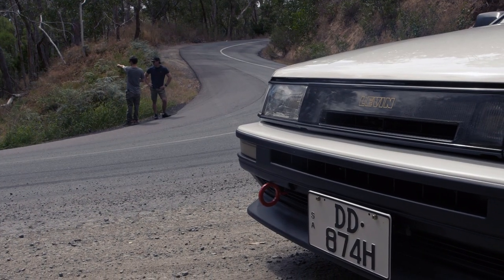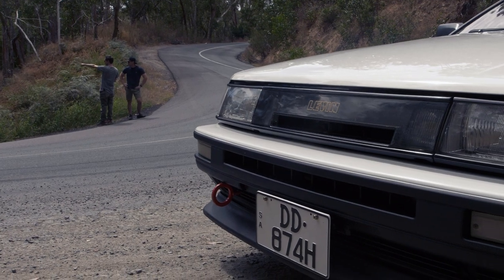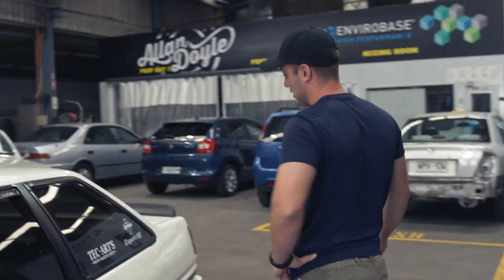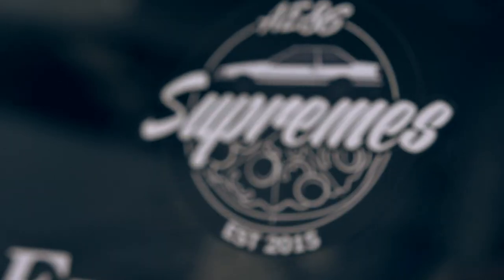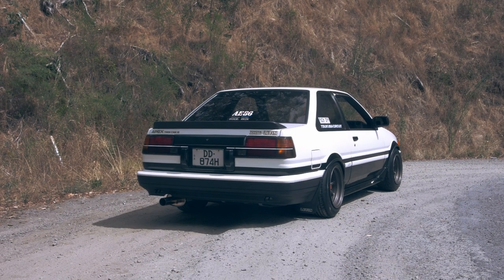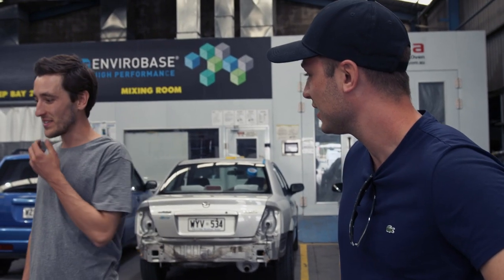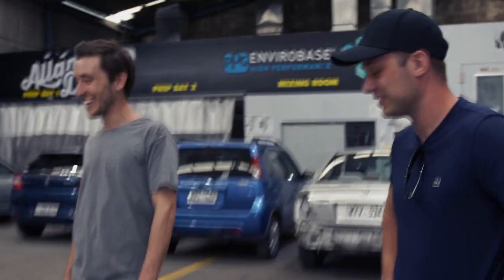We've actually got a group here in Adelaide — it's now Australia-wide — that a mate of mine started up called A86 Supremes. There's the logo here. It's just a whole bunch of guys who are into these little Corollas. We catch up, hang out, get pizza, try out different pizza places, and go for little drives. It's a cool way to enjoy the car. Everyone loves pizza and we all love the A86s — it's a winning combination.